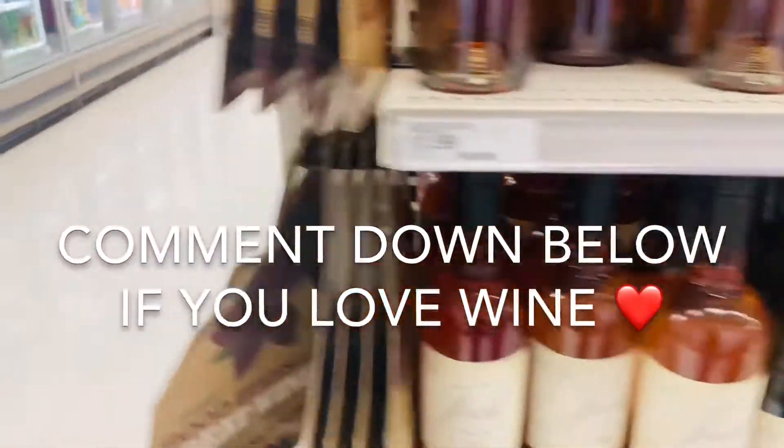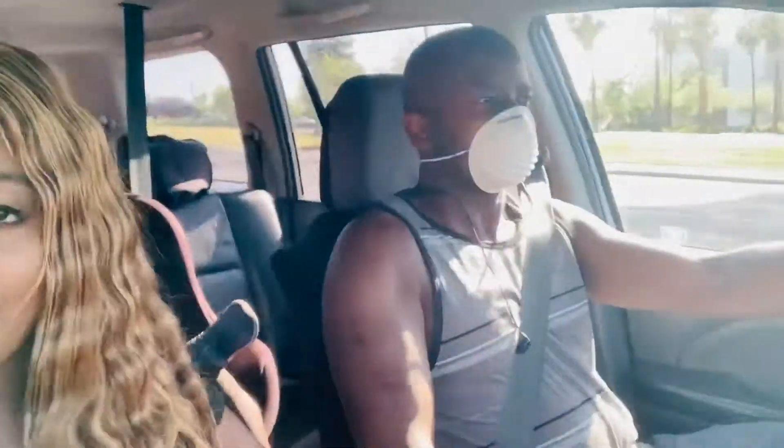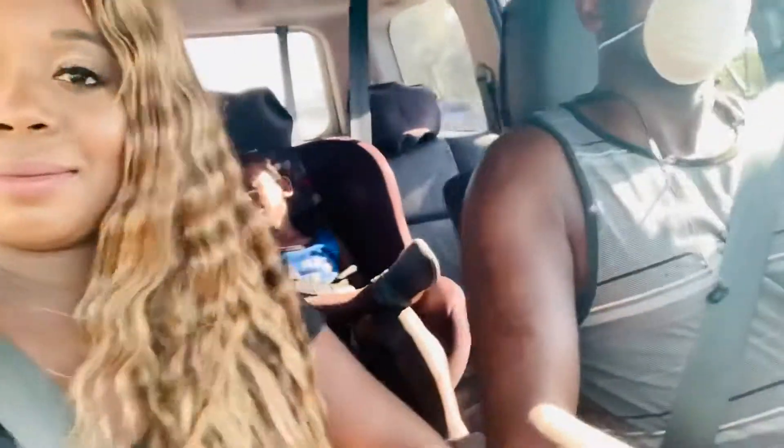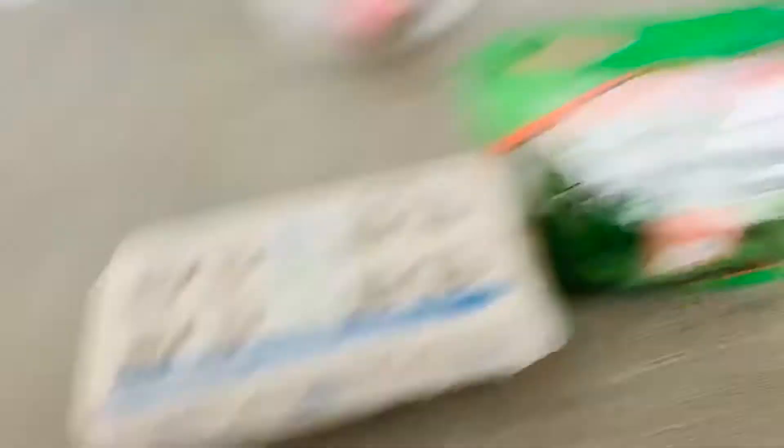We're back from our grocery trip. We went to Target and we went to Primetime. At Primetime we just got some chili peppers and eggs — they always have the best deals on eggs, literally $2 for an 18-pack. From Target we got cream cheese, bacon, and jalapeño peppers because we're making stuffed chicken breasts. I'm going to end the video here because I'm tired and I'm ready to relax and hang out with my family.